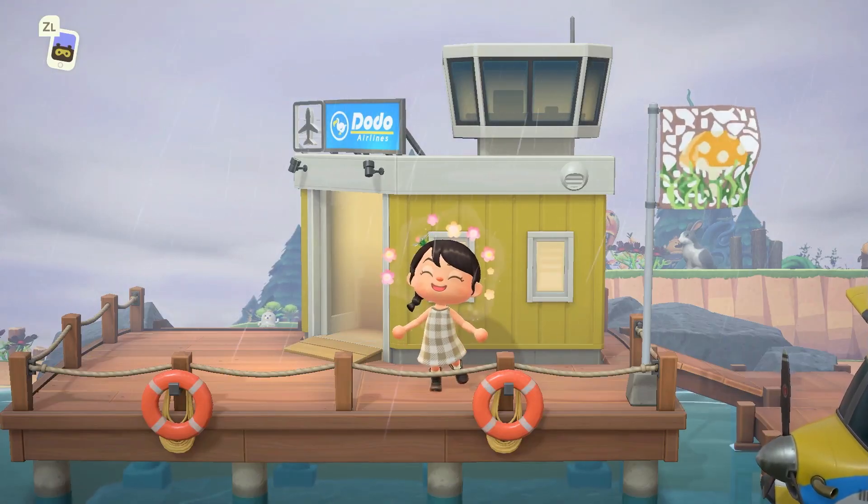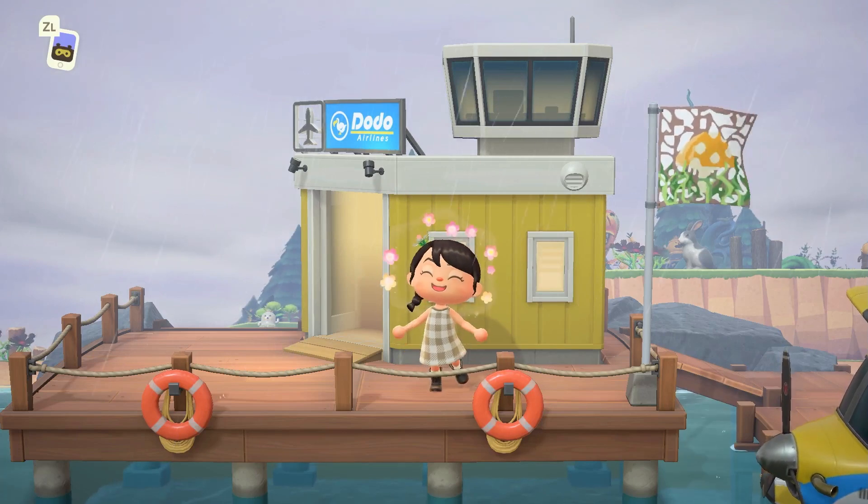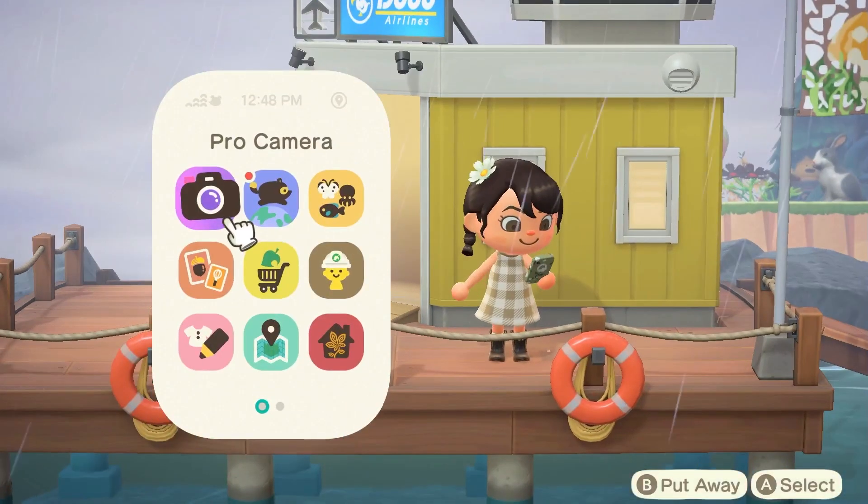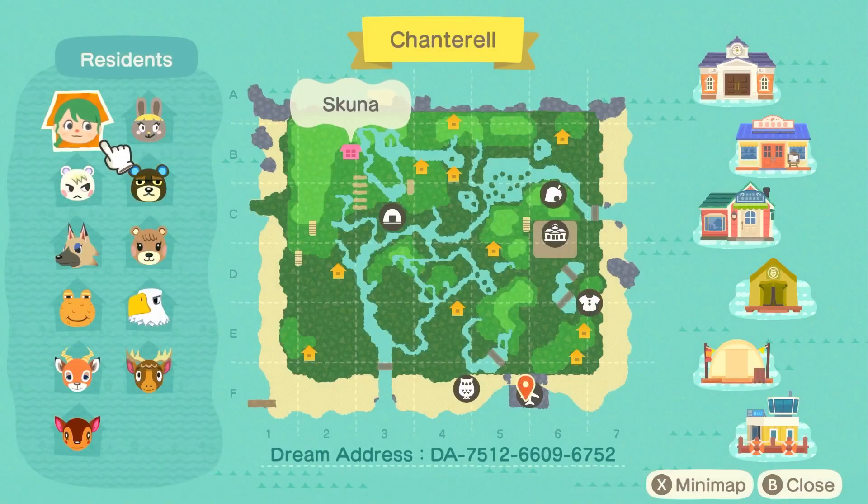And here we are once again on this beautiful island, this time intentionally and not completely randomly. So let's go ahead and take a look at this map. So pretty. Look at that water escaping in the back right-hand corner. That is really, really cool. And this villager lineup — oh my goodness, I am obsessed. Here's the dream address on the screen. Of course, that is going to be in the description box, along with Jen's Instagram account, so that way you can go ahead and give her a follow and see her amazing builds. They're so, so good.